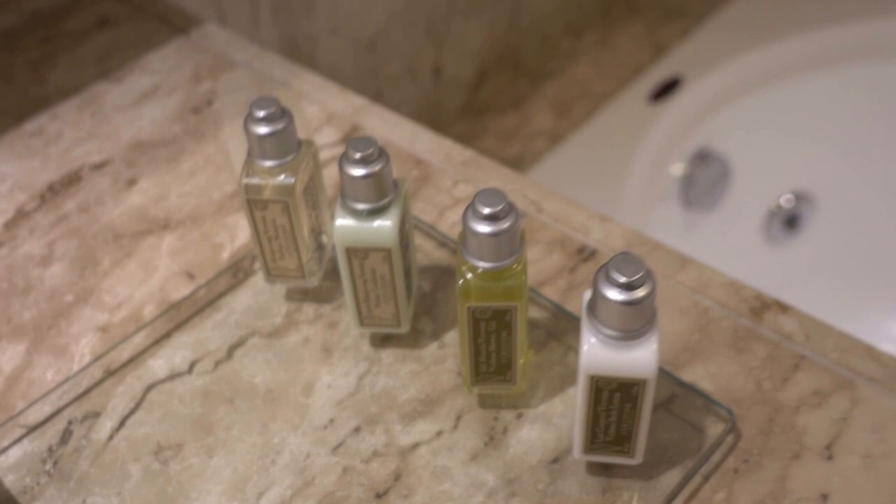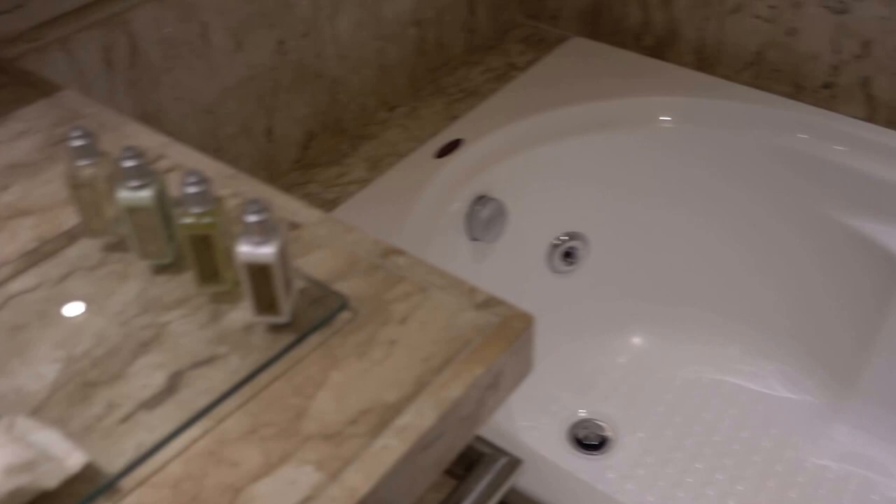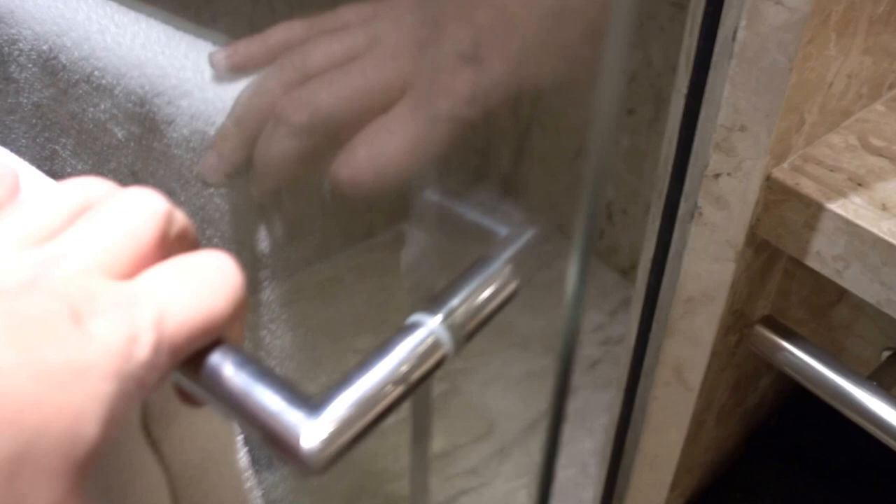There's a Guaraná, space for bags, and the bathroom is here. What I love is the Le Occitan line of bathroom amenities — not the usual Aquaria. Here we have a bathtub, a toilet, and a shower.